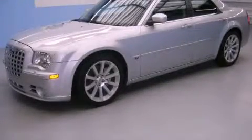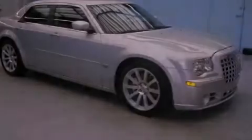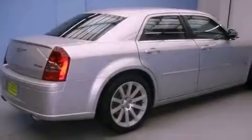This is a 2006 Chrysler 300C, performance and luxury blended into a stylish package. It has a 6.1-liter, 8-cylinder engine and an automatic transmission.